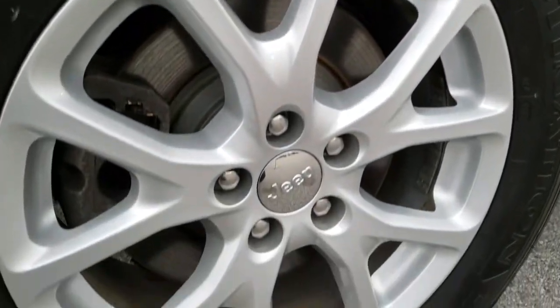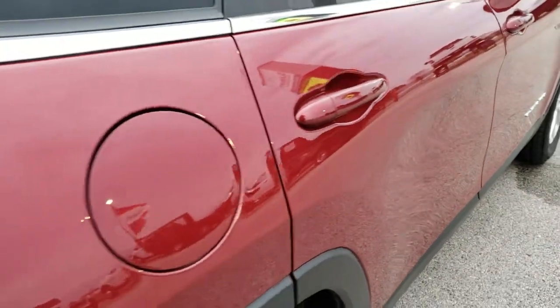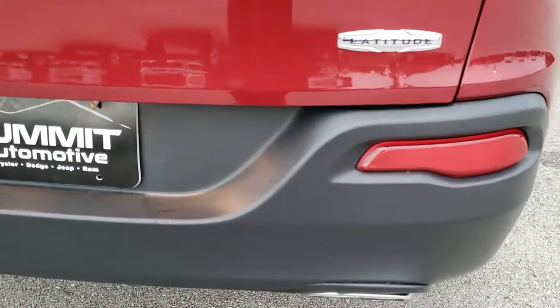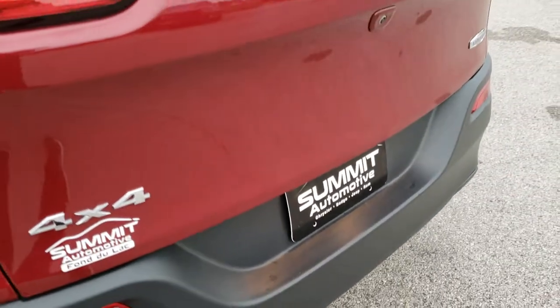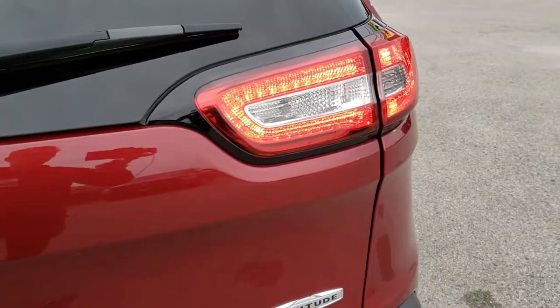The back rim is in excellent shape as well. We offer a Summit Auto Fast Pass — back tires have just as much tread as the front tires. That Fast Pass option allows you to go on our website, get a payment quote, apply for financing, and even appraise a trade, all right on our website. In the upper right hand part of your screen there's a link right to this vehicle where you can get started, so click that and check us out there.